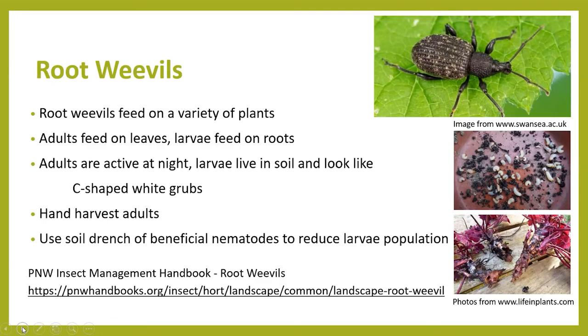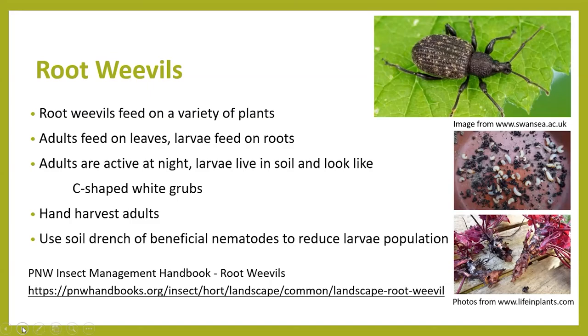There are several ways to address root weevils, so it's recommended to go to Oregon State University publications, which can give you all of that information. They have strategic controls for both the adults and the larval stages. That's all the questions we have for today — thanks for joining us and have a good day everyone!